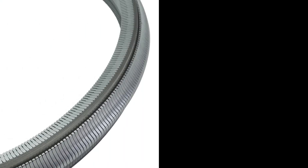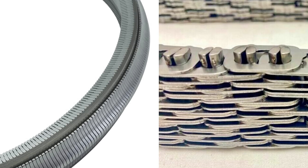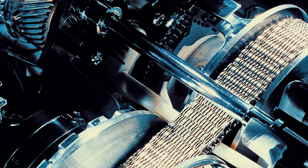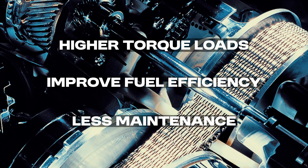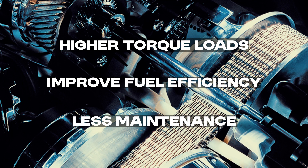Improved designs, including flexible multi-layer steel belts and segmented chains, enhance flexibility and strength, reducing slippage and increasing load capacity. These advancements enable CVTs to handle higher torque loads, improve fuel efficiency, and require less maintenance due to their durability. Precision manufacturing techniques and rigorous quality control ensure high accuracy and reliability.